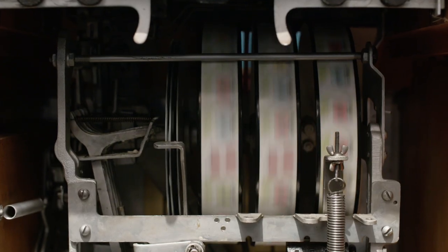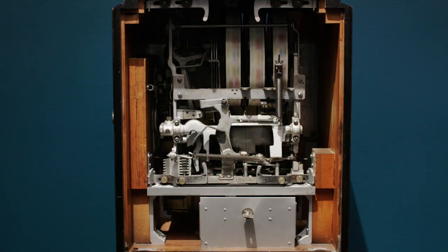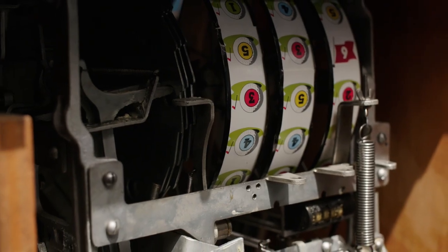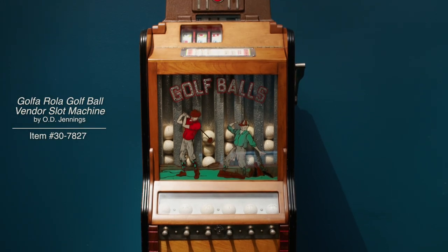Vendor slot machines such as this were declared gambling devices in 1941 and any unsold machines were destroyed. This impeccably preserved Golf Arola slot machine narrowly escaped, making it just one of two known to still exist today.